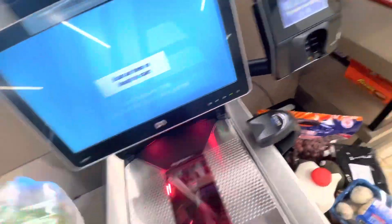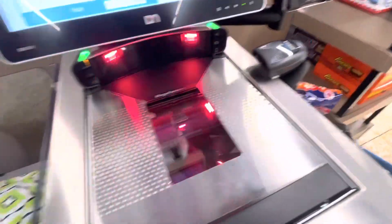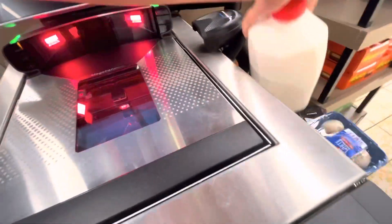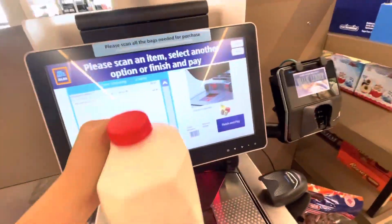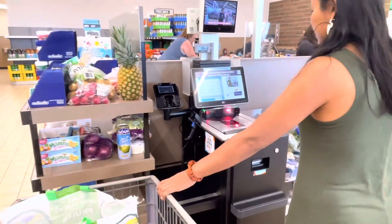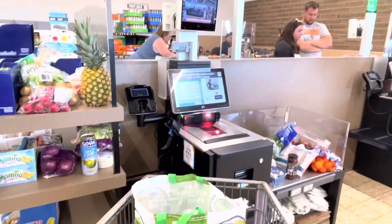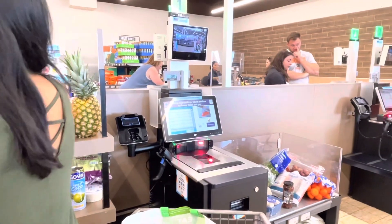I always get nervous when I'm at the checkout counter, but we'll see what our bill is going to be. Here at Aldi you have to do self-checkout since there aren't enough staff at the counter — you just have to wait and do it yourself. Technology! We're done shopping here at Aldi — yes, we survived and stayed on budget.